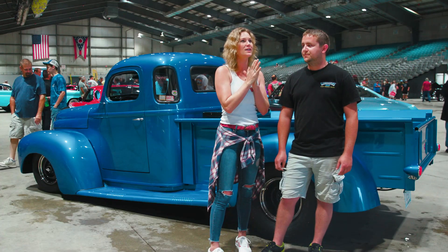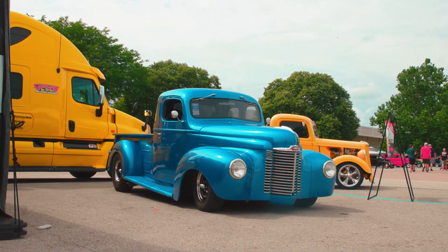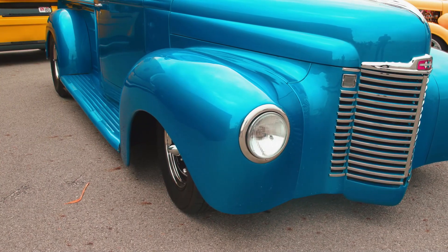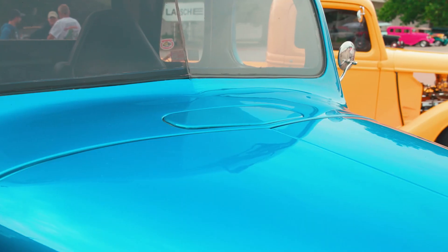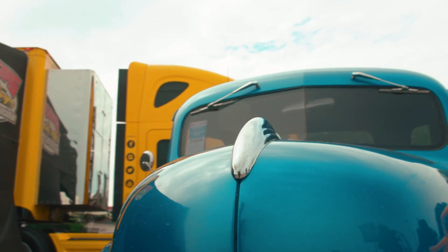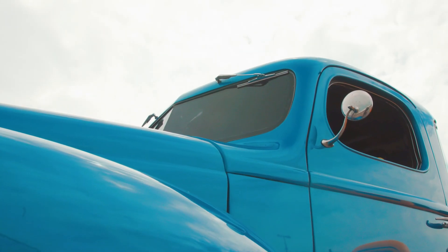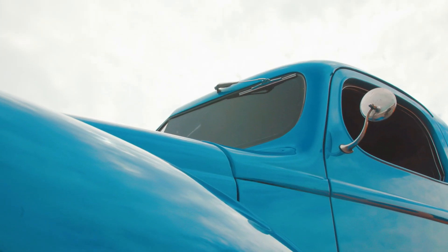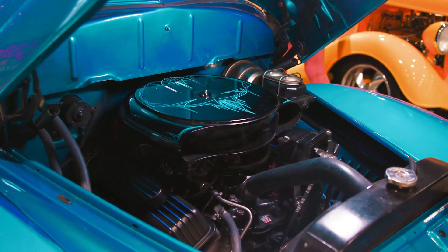Tell me about the truck and the build itself, because when I first walked up to it I'm like, that thing's low. I bet it's on air ride, but you said it's static. Stock chassis with a Mustang 2 front suspension, heavily modified. The only thing I didn't cut was the hood and the passenger rear fender. It's stretched, five windows added to it — it's fully custom. And the power plant — what's under the hood? It's a 350 with a 700R4 and a nine-inch rear.